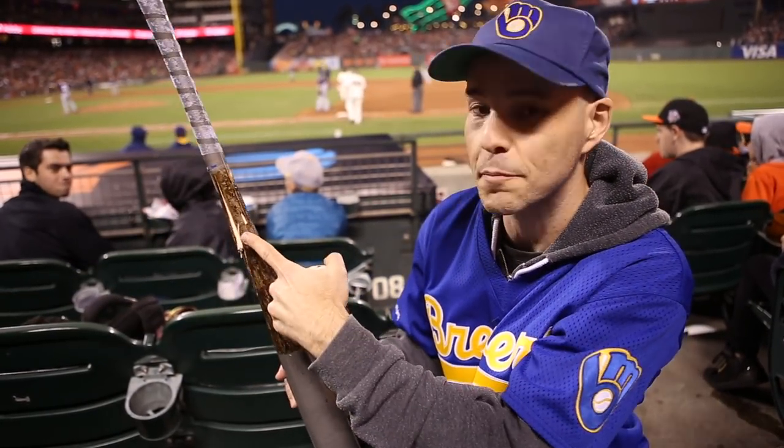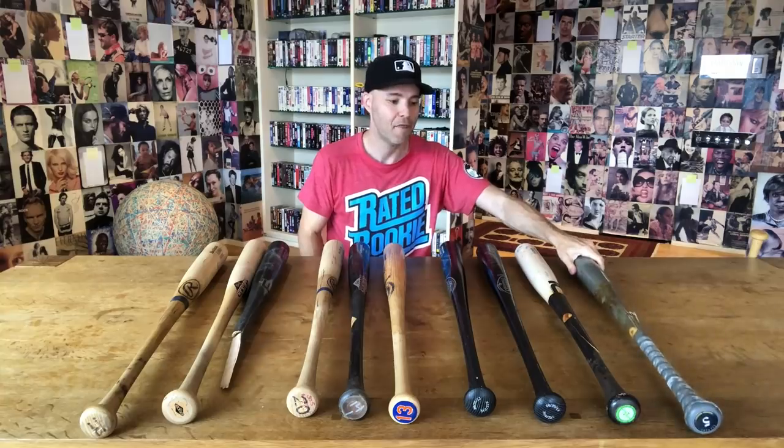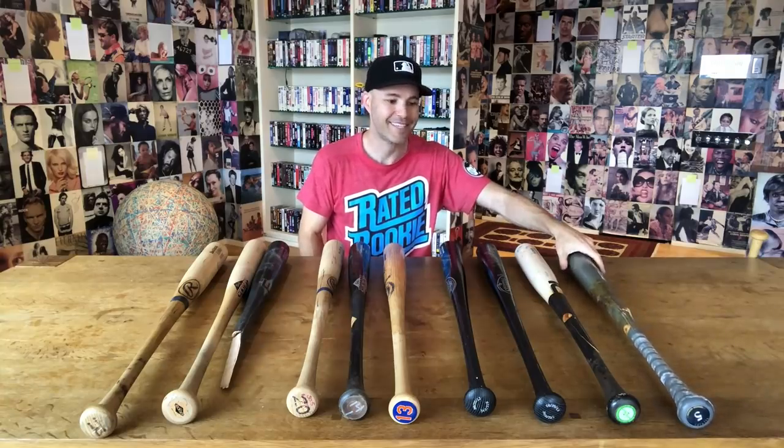So that is the 10 major league bats that I have collected over the years. But wait — there's one more.